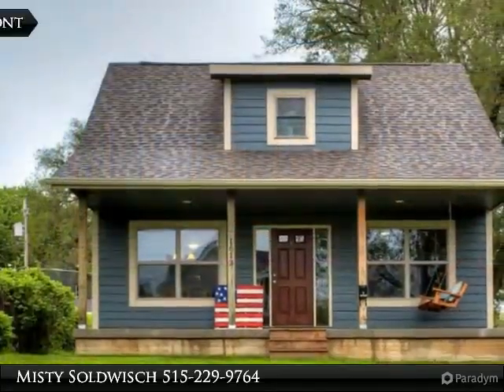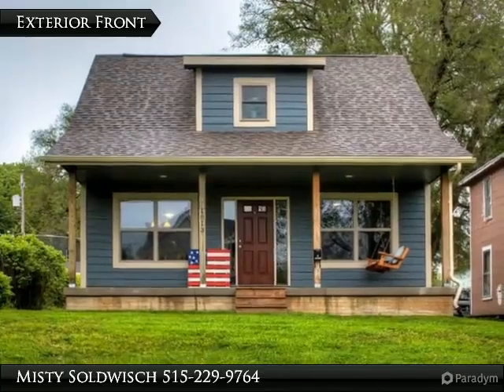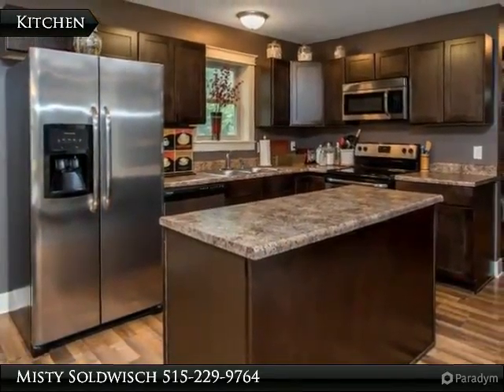Stunning 1.5-story home with the remaining tax abatement that will be a huge cost savings to the new owners over the next five years. Built in 2013, this home has so much to offer at an affordable price.